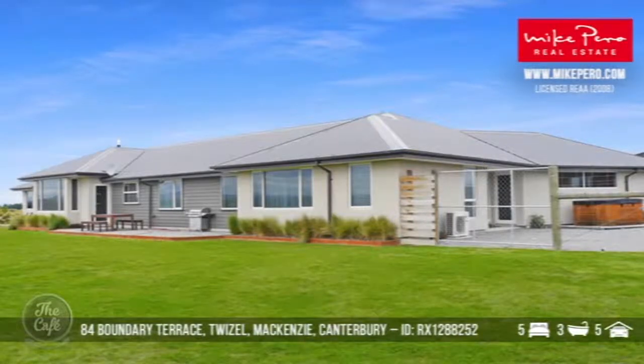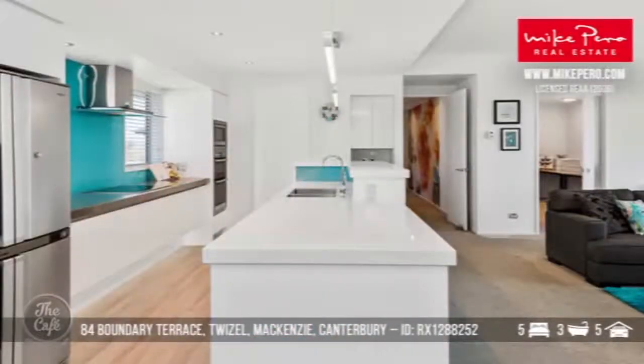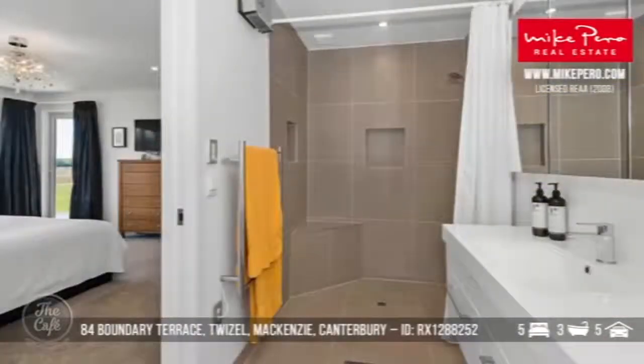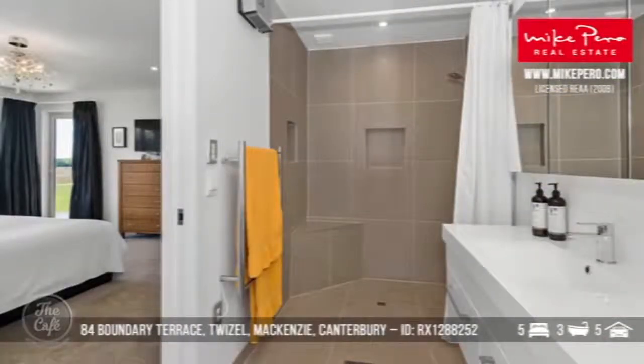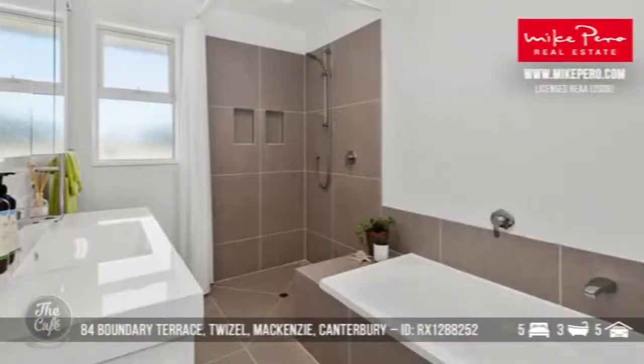Mackenzie Country is where we're going — a sublime location, close to the alpine. You've got lovely alpine views from this property. It's north-facing, with a rural environment, and only a four-minute drive into Twizel. Lovely open-plan living, a sumptuous master bedroom with those gorgeous views, and a high-calibre ensuite. The fifth bedroom has a little kitchenette — so if you wanted some additional income through Airbnb or extended family living, that would be perfect.